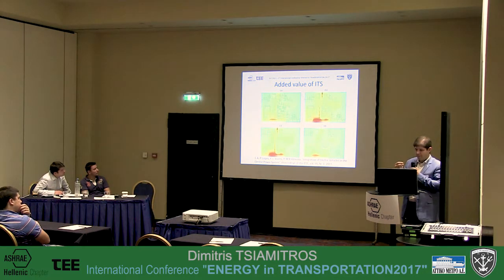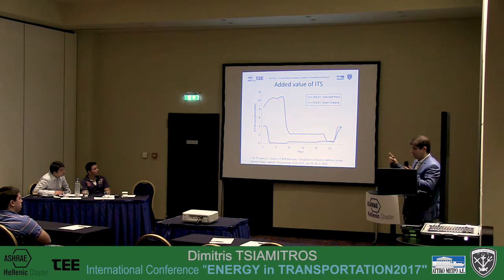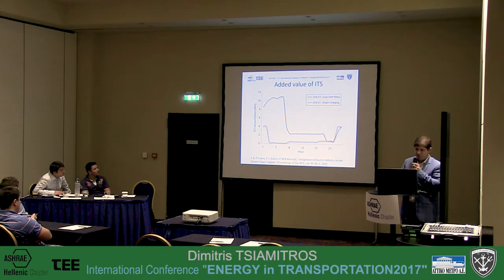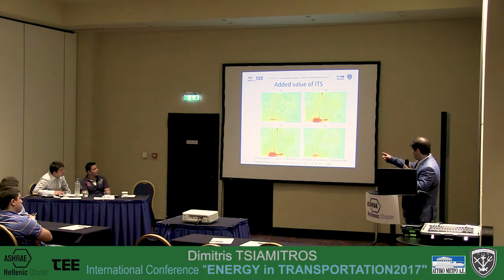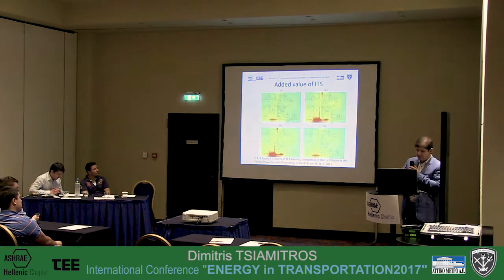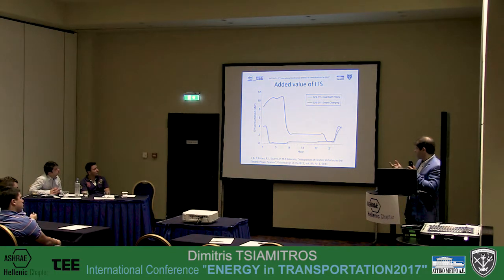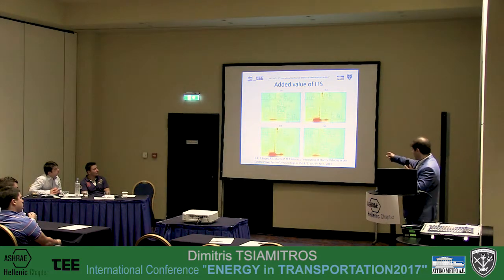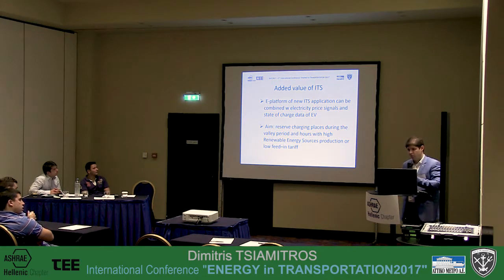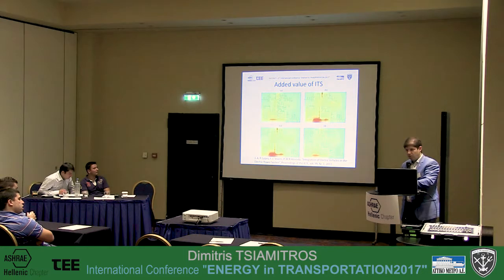The red areas in the simulation show parts of the grid where the network has problems. If we use a dual-tariff policy — with cheaper electricity during off-peak periods such as nighttime — the effect is not significantly improved. However, if we use the smart charging idea for electric vehicles, we can increase the number of vehicles that can be charged while decreasing the strain on the power network. Simulations confirm that smart charging is a good idea for the future, and we now propose using this ITS system for such applications.